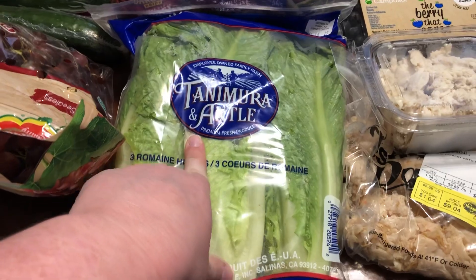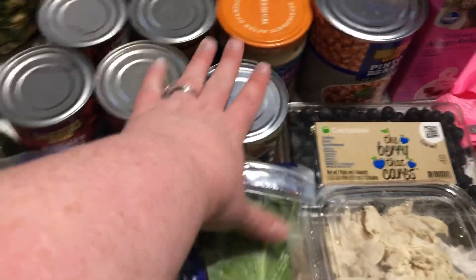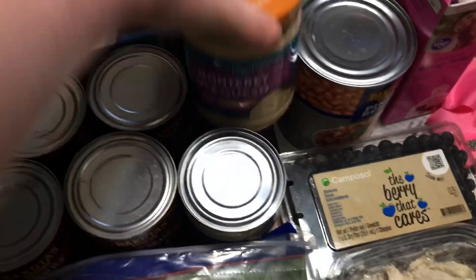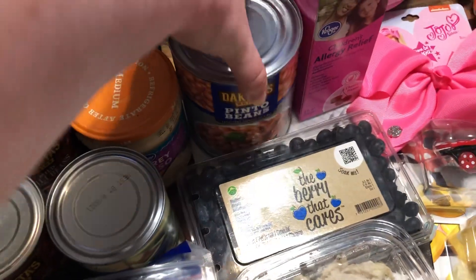Romaine lettuce $2.49 at Aldi. Two cans of kidney beans, two cans of chili beans — all 49 cents each. Green beans — I have some left but I'm going to make a big pot for several meals this week, so I needed another one. This is the Kroger Monterey Jack queso — if you've never tried it, it's delicious — $2.19 at my store. Big can of pinto beans, $1.19.